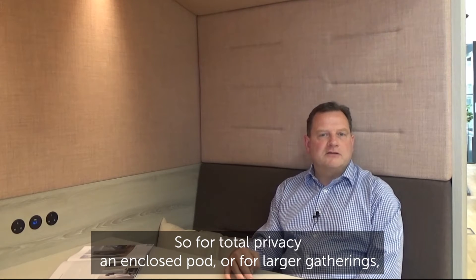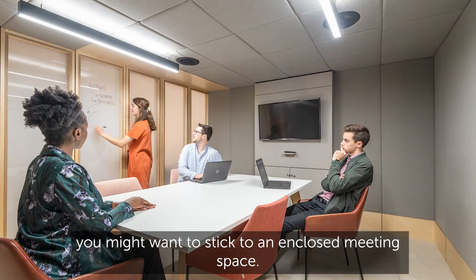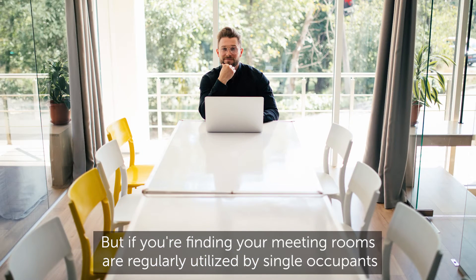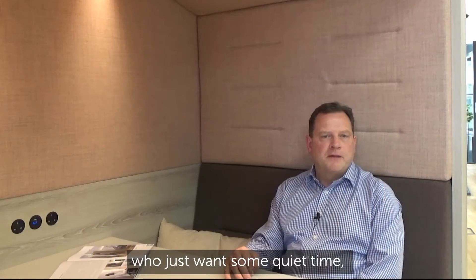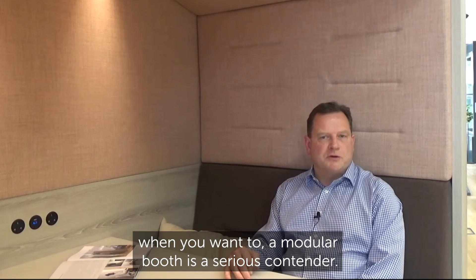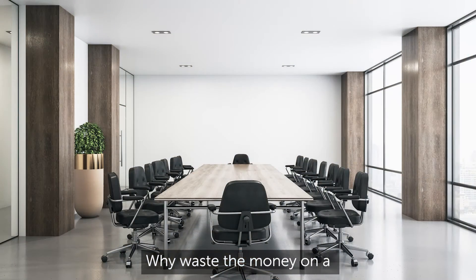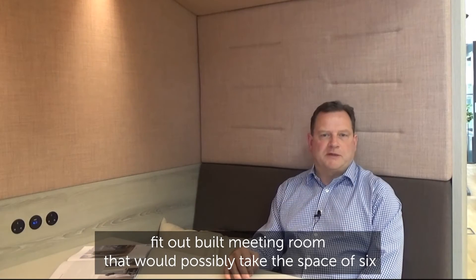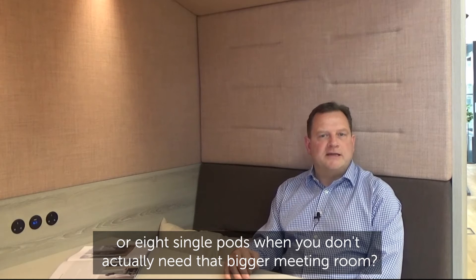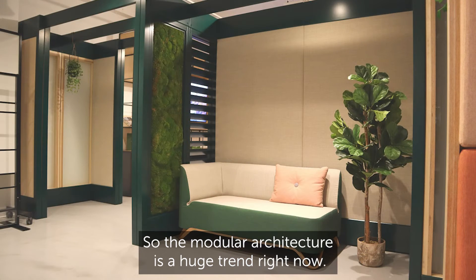For total privacy, an enclosed pod — or for larger gatherings you might want to stick to an enclosed meeting space. But if you're finding your meeting rooms are regularly utilised by single occupants who just want some quiet time, or if you're looking to lower the cost with the ability to move it when you want to, a modular booth is a serious contender. Why waste the money on a fit-out built meeting room that would possibly take the space of six or eight single pods when you don't actually need that bigger meeting room?